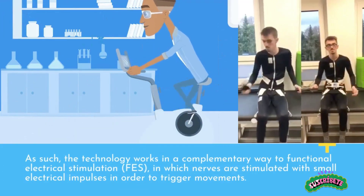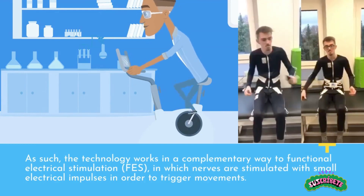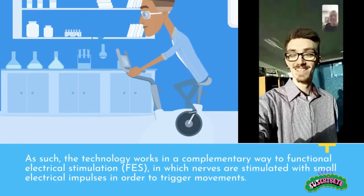As such, the technology works in a complementary way to functional electrical stimulation, FES, in which nerves are stimulated with small electrical impulses in order to trigger movements.